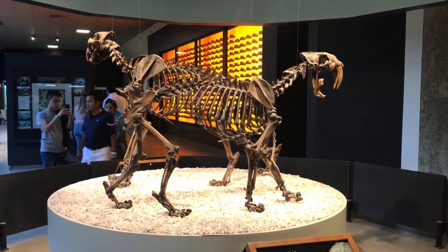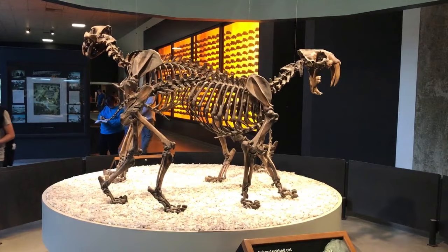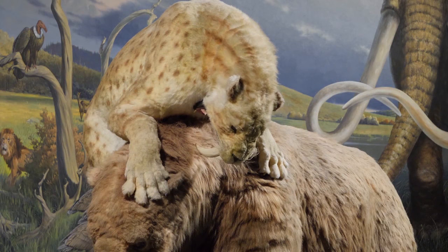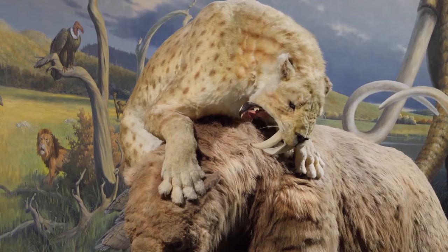Saber-toothed cats were as large as African lions but more heavily built. They relied on stealth rather than speed to hunt and ambush bison, camels, and ground sloths. Scientists are still investigating how these felines used their most memorable feature — their four-inch fangs — which may have been used for stabbing and slashing or biting open the soft underbelly of their prey.